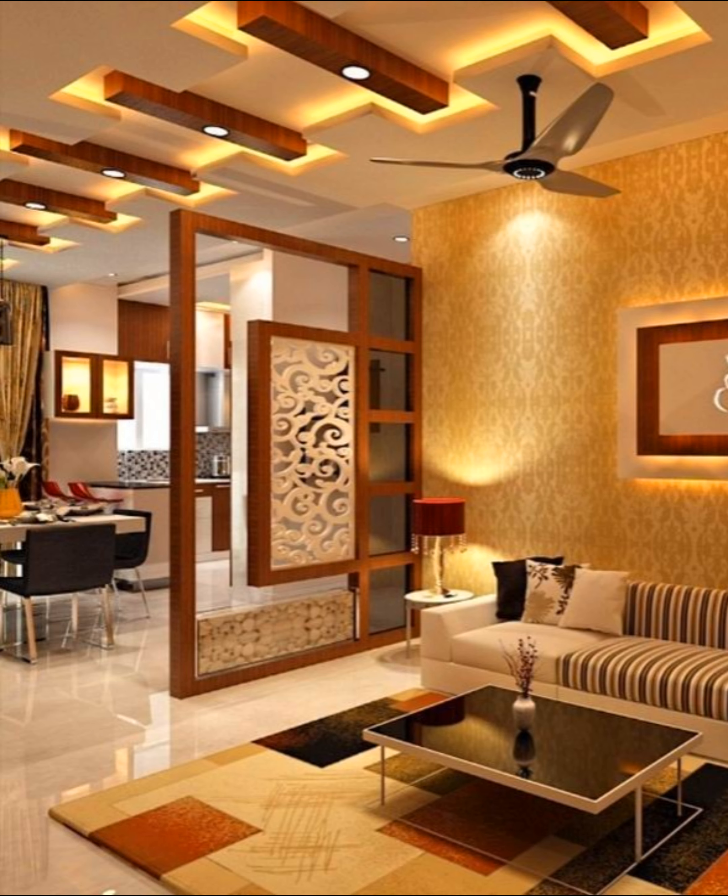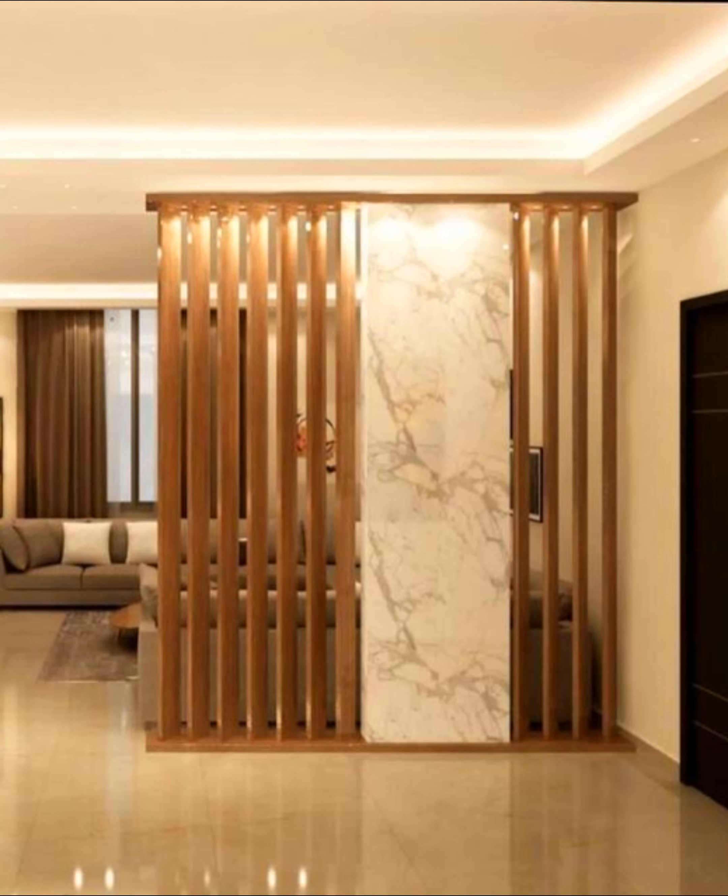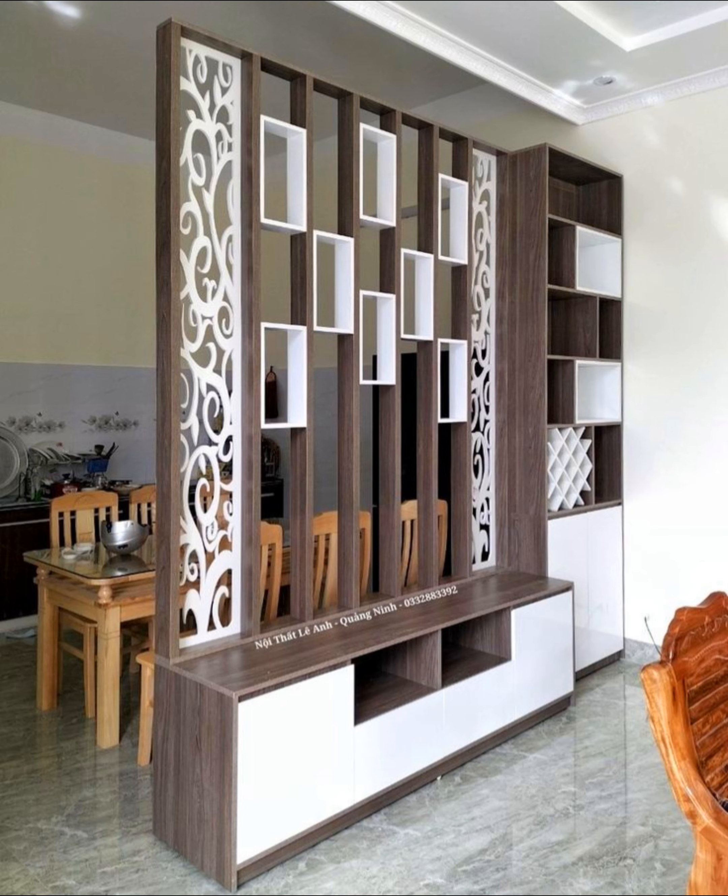Repurpose shutters: the room divider separating the bed from the front of this studio apartment uses custom window shutters. They offer privacy when closed and let in natural light when opened.